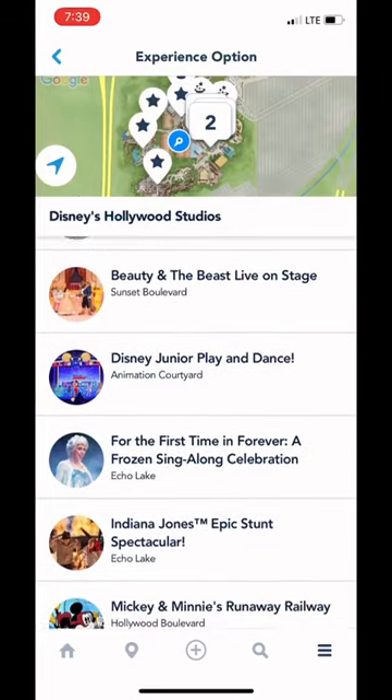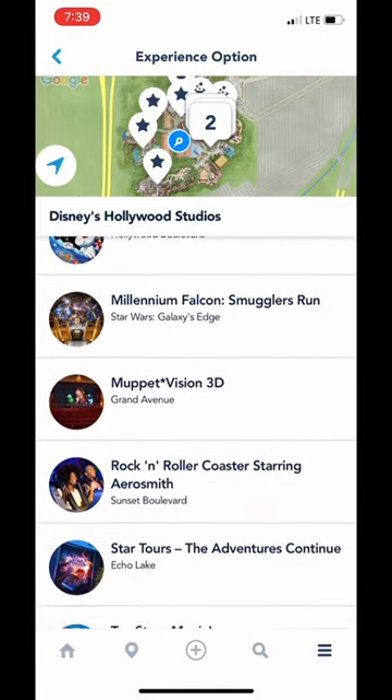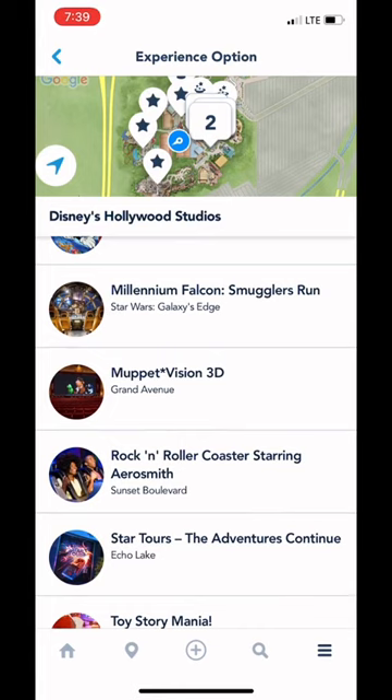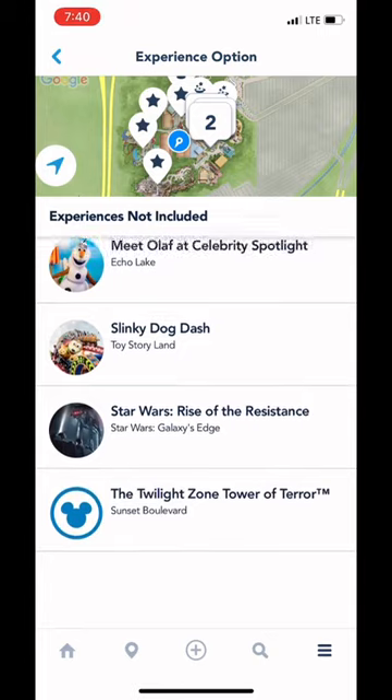I'm not sure what happens to everyone else who had been waiting in line. One thing to note is that these lightning lane passes can only be used for select attractions in the park you're in. You get a list of eligible attractions on the pass itself — something to keep in mind next time you might be broken down on a ride.